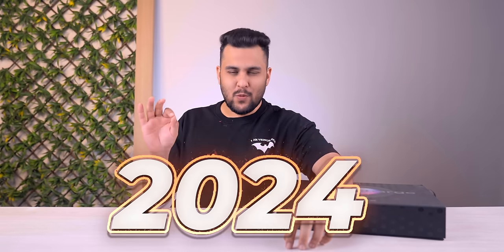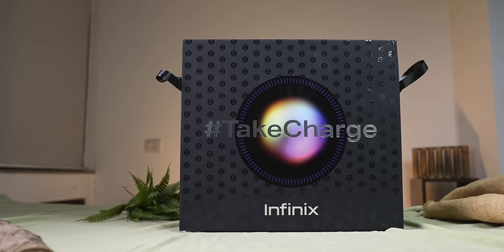Hi guys, one thing I've said multiple times on the channel is that in 2024, the Indian smartphone world is fantastic. And to that statement, I want to add one more thing. Finally, the phone in this box — I feel like seeing it in this box. The brand has understood that they have to do something extra, something unique, if you want to stand out in a particular price segment.